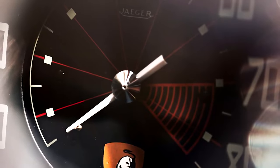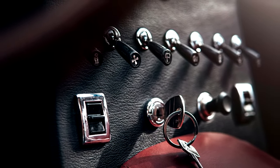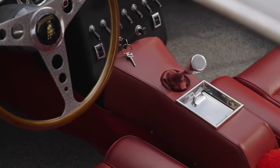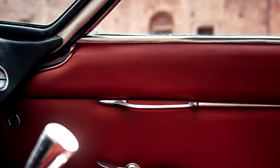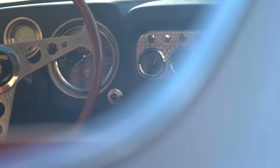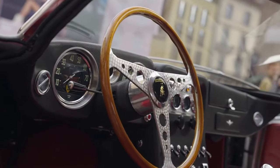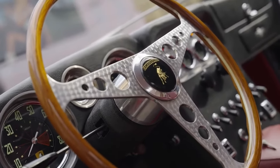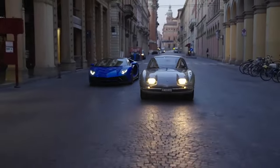The Lamborghini 350 GT — a master of automotive engineering and design that graced the roads between 1964 and 1966. This Grand Tourer, born from the visionary minds of Lamborghini, represented the company's inaugural venture into the realm of production vehicles. With its powerful performance, exquisite craftsmanship and timeless design, the 350 GT left an indelible mark on automotive history, shaping Lamborghini's legacy for decades to come. The genesis of the car can be traced back to the early 1960s when Ferruccio Lamborghini set out to challenge the dominance of established marques like Ferrari, assembling a team of talented engineers, designers and craftsmen to realise his vision of the ultimate Grand Tourer.